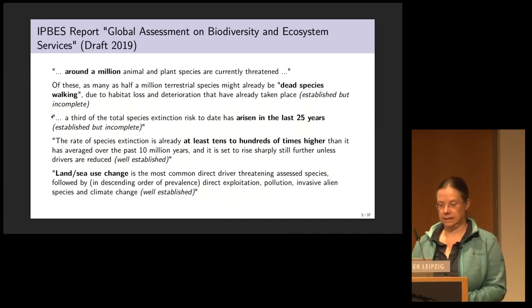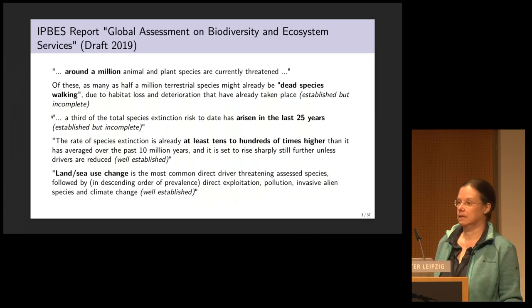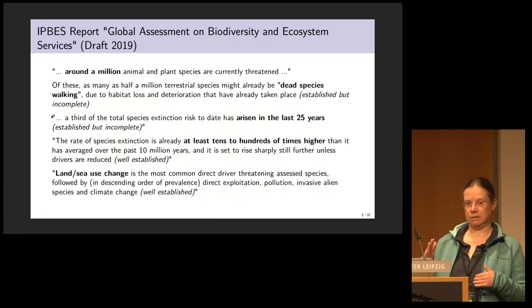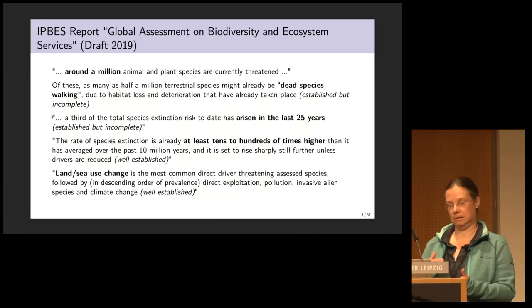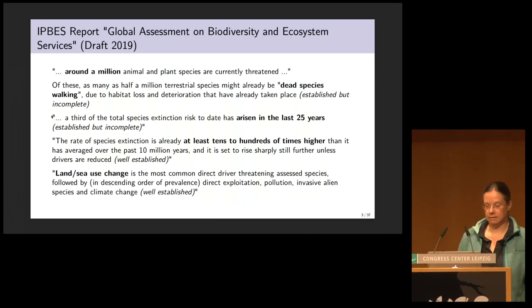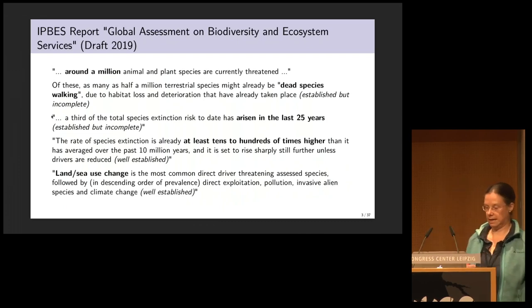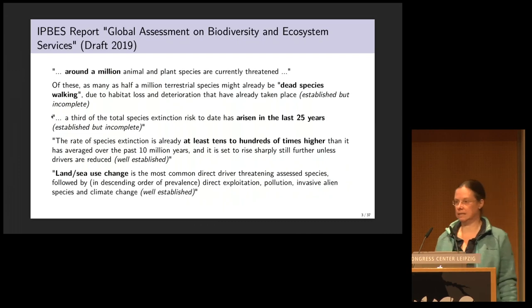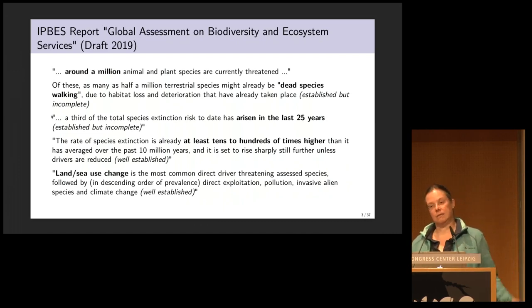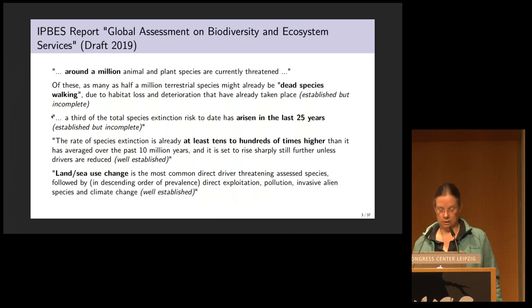A third of the total species extinction risk to date has arisen in the last 25 years. Currently, the rate of extinction risk is already at least tens to hundreds of times higher than it has averaged over the past 10 million years — a period that included the ice ages. And most of the extinction risk is due to the factor of land and sea use change.